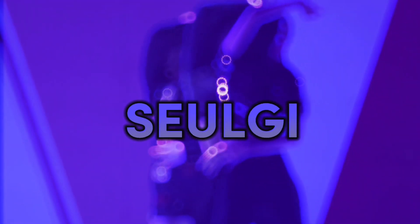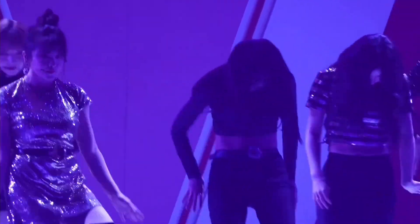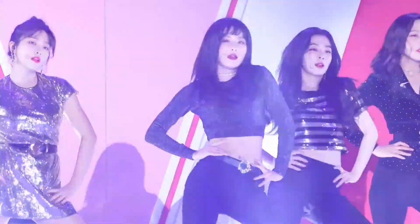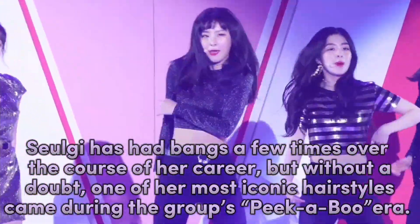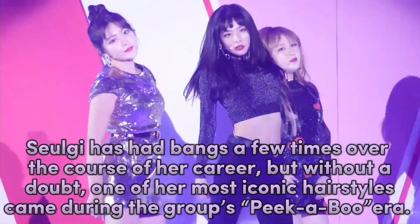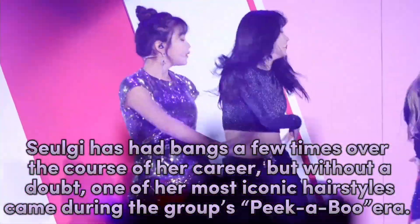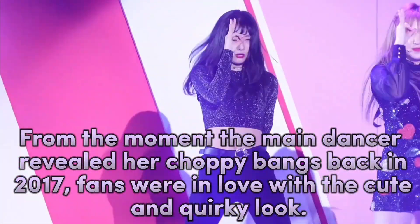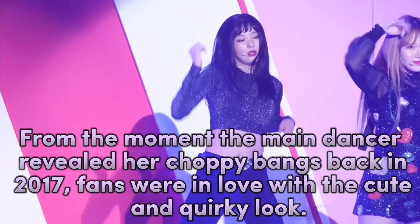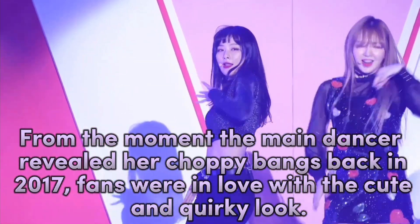Seul-gi has had bangs a few times over the course of her career, but without a doubt, one of her most iconic hairstyles came during the group's peak AOA era. From the moment the main dancer revealed her choppy bangs back in 2017, fans were in love with the cute and quirky look.